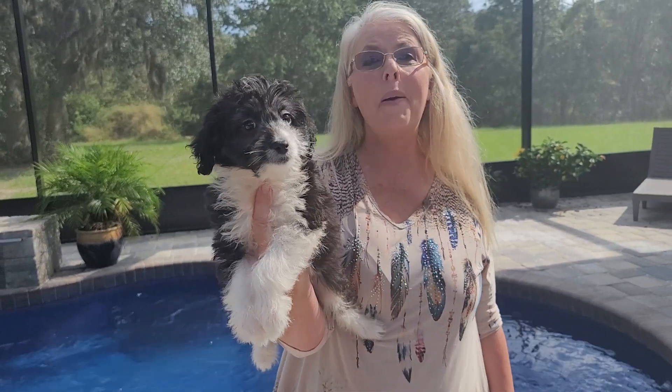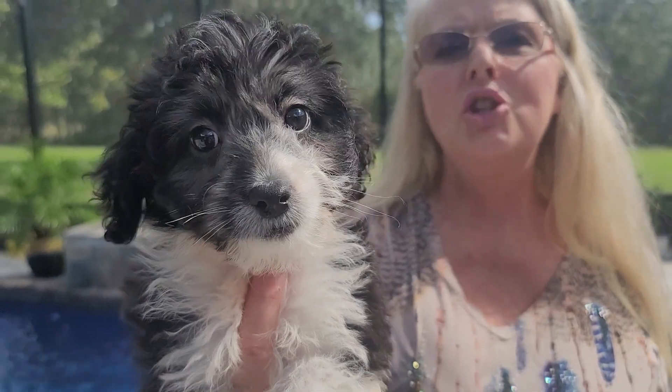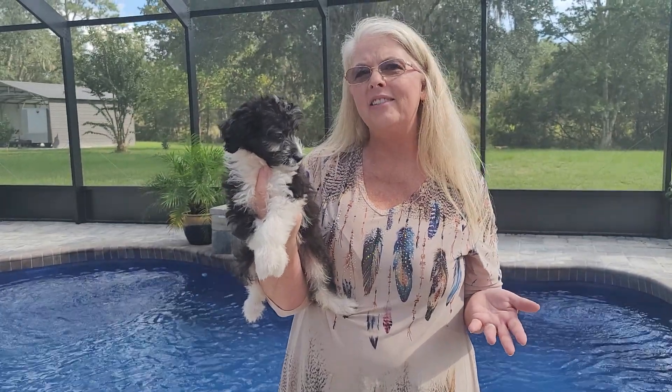Say hi everybody, my name is Petal. I am a female medium Aussie doodle. She may be really more on the medium size because her daddy is a 14 pound poodle and she has really taken after daddy. Right now she's only 4.1 pounds at 10 weeks, so I think she's really going to be 20, 25 pounds.